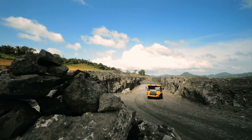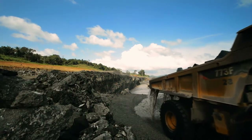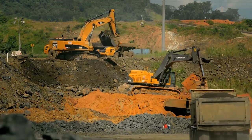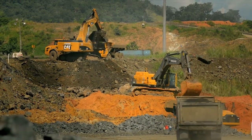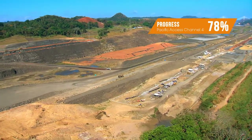Through three dry excavation phases, we moved thousands of tons of big mountains. Having reached the required depth, we are now building a 1.8-kilometer-long dam to separate the waters.